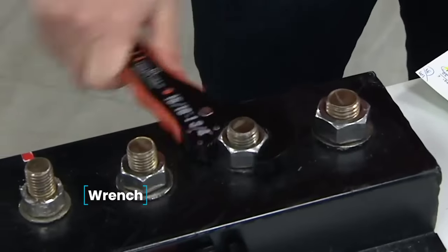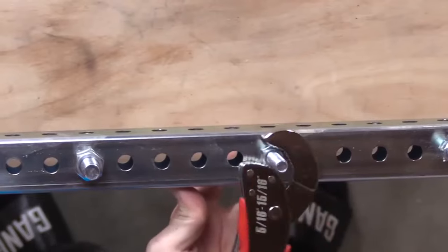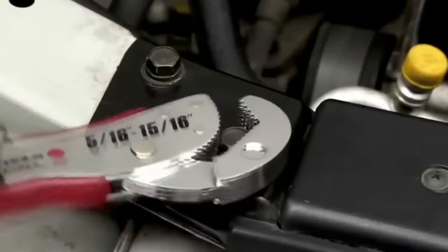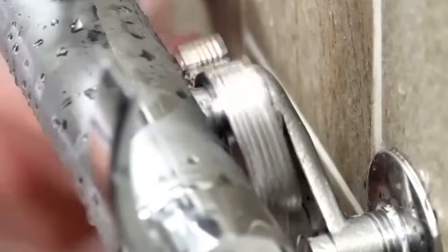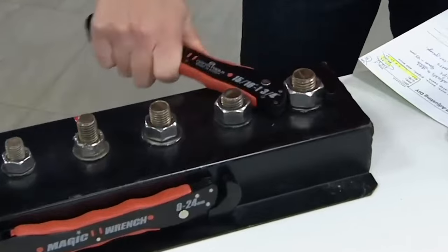Wrench — if your car trunk is usually cluttered with various wrenches, consider switching to this universal wrench, capable of unscrewing almost any nut. This wrench is exceptionally sturdy due to its construction with high-carbon steel, making it ideal for garage use. It's available in sets with both small and large wrenches, allowing you to choose the one that suits your needs.